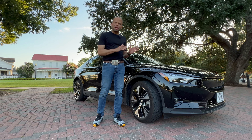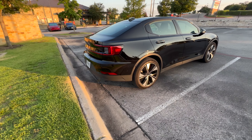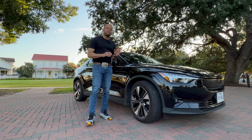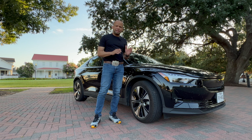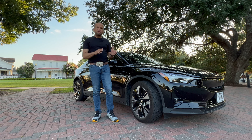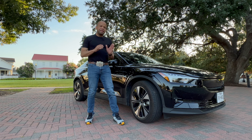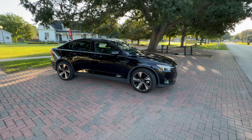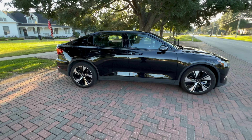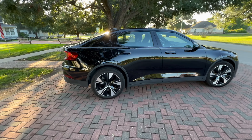I think Polestar has struck a nice balance, making it look like a car you might typically see on the road while giving it something unique that might make people take a second look. One thing I do take issue with is the large wheel gap, which I think detracts from the appearance. The rationale is understandable — EVs have big heavy batteries that affect the center of gravity, so boosting the car dampens that effect. The high stance may also cater to buyers who want an EV with a higher seating position.